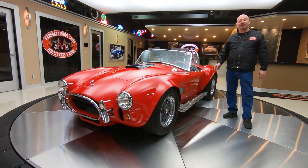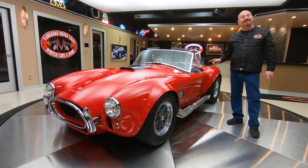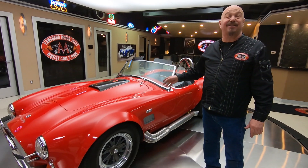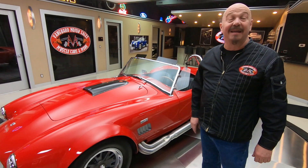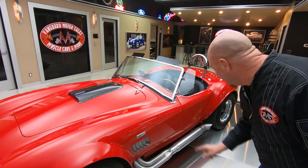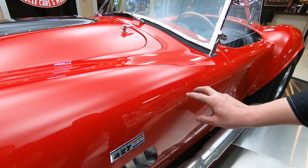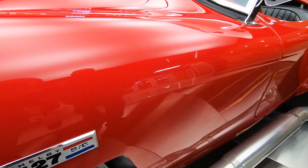Hey guys, welcome back to Vanguard Motor Sales. I'm Greg and this is the CSX Cobra — and this is a special one guys. This actually belonged to Carroll Shelby. As a matter of fact, it was his 80th birthday present. This is the Phantom Cobra. Right there is the Phantom Cobra. Can you see him? Those are his eyes and his fangs. Isn't that neat?